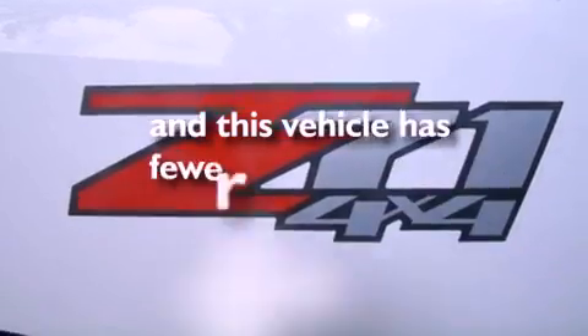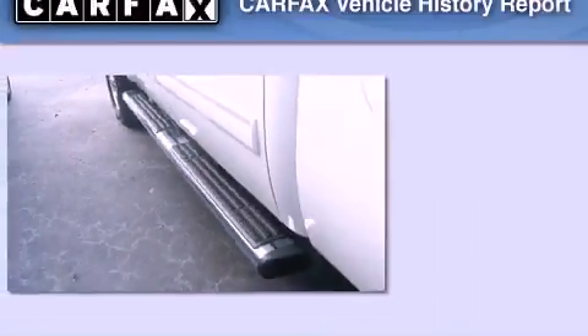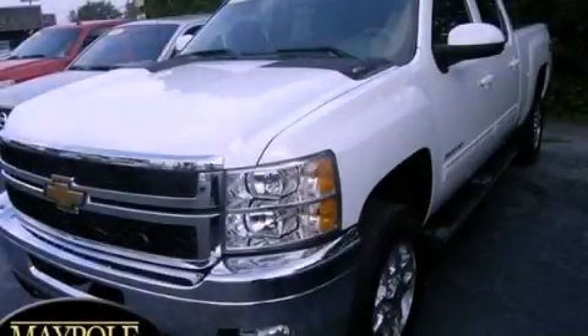This vehicle has fewer than 15,000 miles on the odometer. This Chevrolet has had only one owner and it qualifies for the Carfax buyback guarantee. Please call us today for more information on this great vehicle.